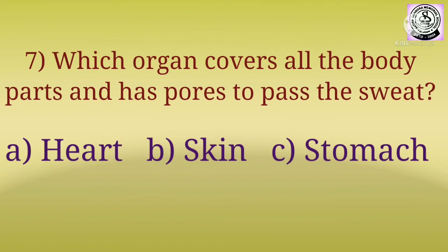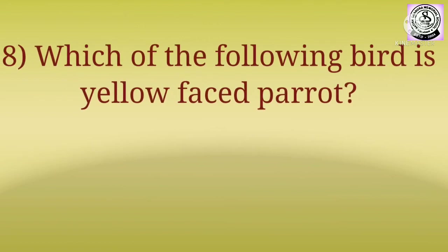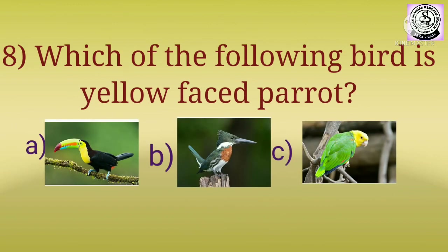Question number eight: which of the following bird is the yellow-faced parrot? Children, three pictures have been given. You have to choose from here which bird is the yellow-faced parrot.